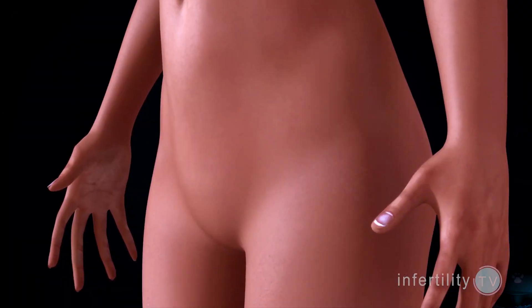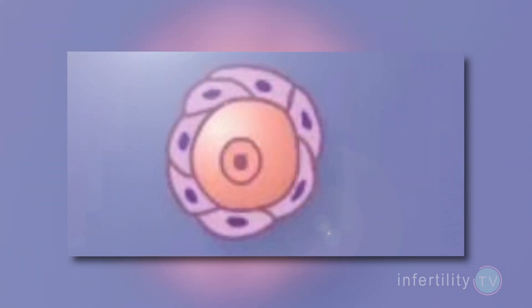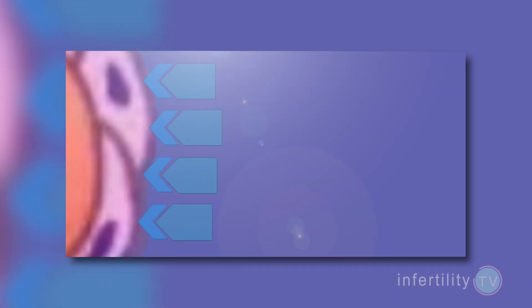To understand the use of growth hormone in IVF, it's important to first understand how eggs mature in the ovaries. Each egg in the ovaries is surrounded by cells. The egg and the surrounding cells together is called a follicle. Follicle cells have receptors on the surface which react to hormones. As an egg matures, the number of receptors change and the type of receptors change.